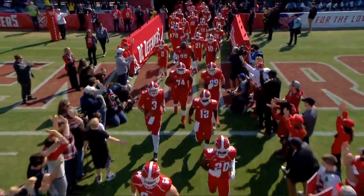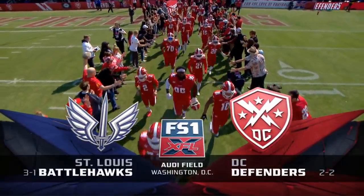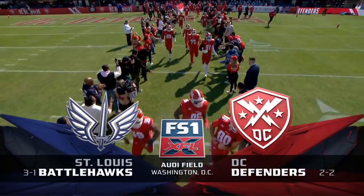And here come the DC Defenders on their home turf, boy are they happy to be back as the XFL on FS1, the Battlehawks and the Defenders.